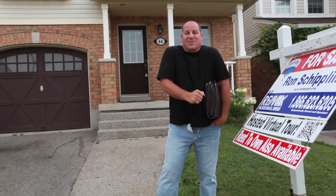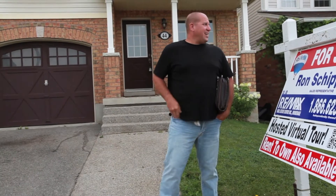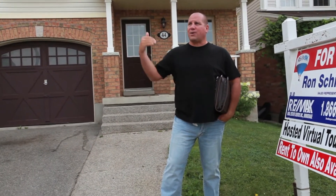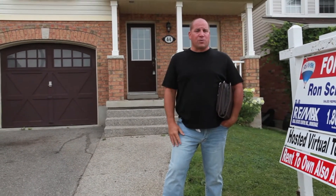Ron Shipping here from Remax. Welcome to 44 Swift Crescent. It's August — just the long weekend is over and it's suddenly chilly, so I've got my jeans on. This house is a great location. It's a quiet crescent around here. Pride of ownership is evident in the area. You're surrounded by houses of a different price point, which brings the value of this home up. This home is available in the 330s.